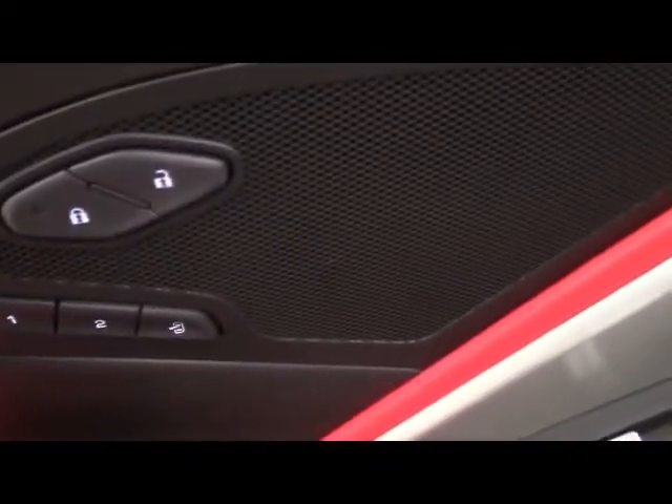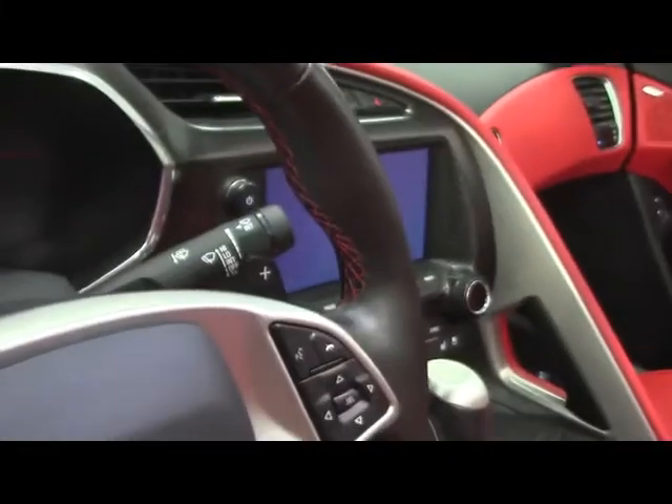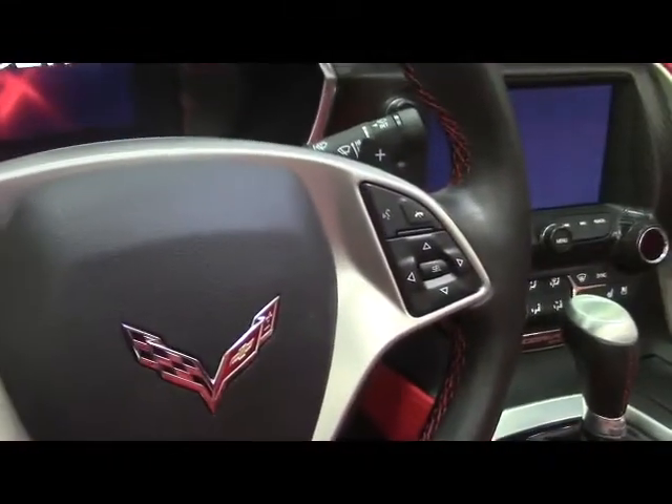Opening up the driver's door. On the door we have window controls, push-button door opening, door locks, and our two-position driver memory. We have a Bose sound system for your listening enjoyment, power controls on the driver's seat, heads-up display controls, side mirror controls, headlights and windshield wipers, cruise control, and vehicle information.